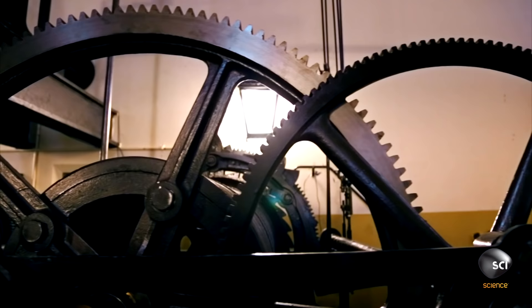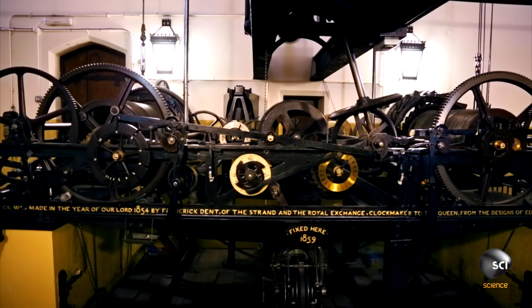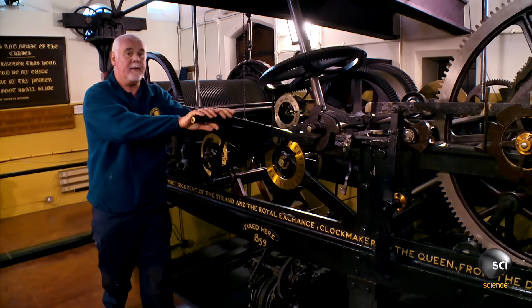Like any ordinary wristwatch, this clock needs winding—just as it did in Victorian times. You put the winding handle on and then wind for about the next hour and a half.